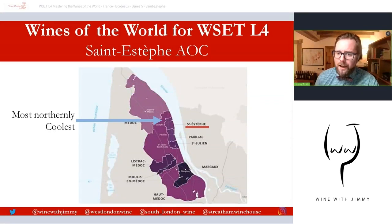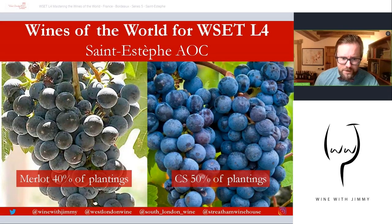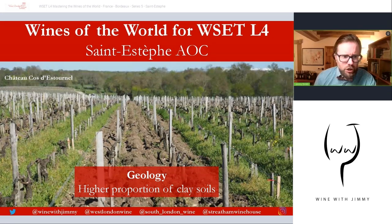In terms of plantations, at 40% Merlot, Saint-Estèphe has more Merlot planted than any of the other main four communes — Saint-Julien, Saint-Estèphe, Pauillac, and Margaux. Merlot can ripen quite successfully here and it's well suited to the clay soils towards the river estuary. Cabernet Sauvignon makes up 50% of plantations and performs best on those gravelly mounds found across most of the Left Bank.